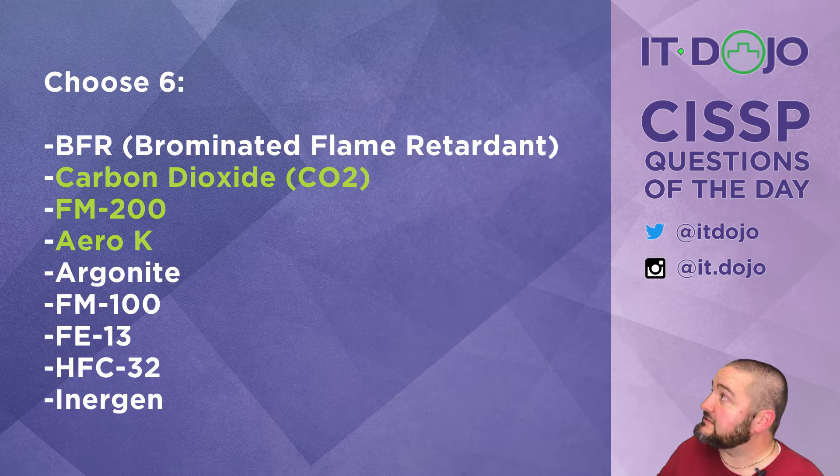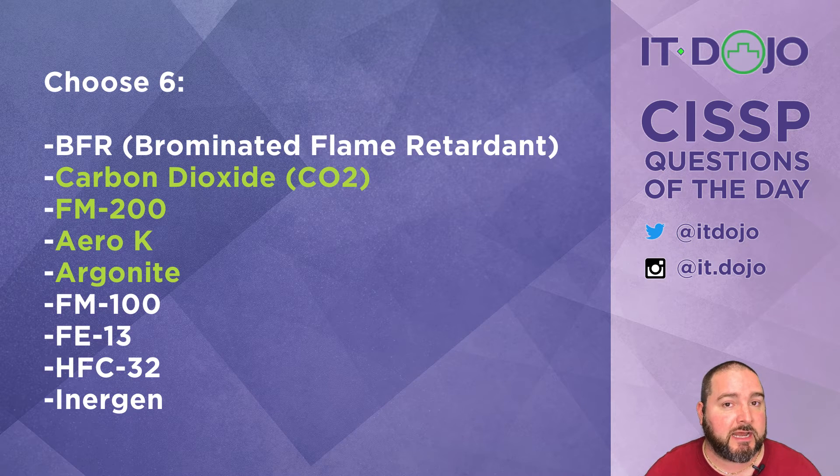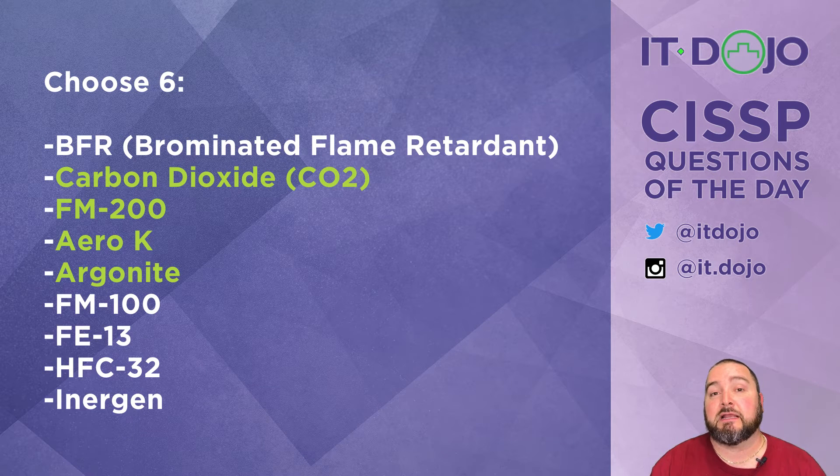Next on the list is Argonite, which is approved by SNAP. It's a combination of argon and nitrogen, safe for people to breathe and safe for electrical equipment since it's non-conductive. FM 100, however, is a class one ozone-depleting substance and was one of the first chemicals banned under the Montreal Protocol, so that's a no on SNAP approval.